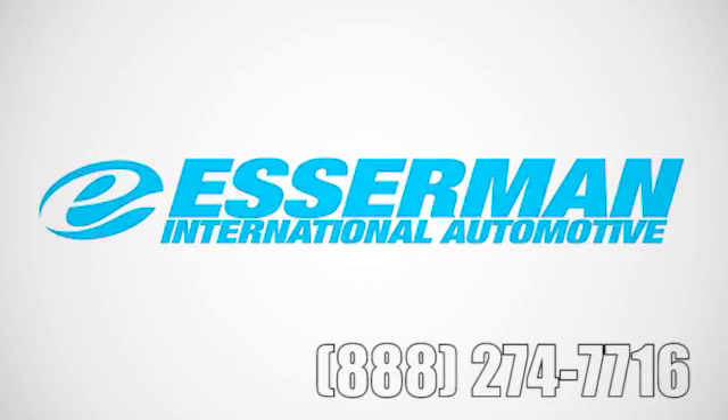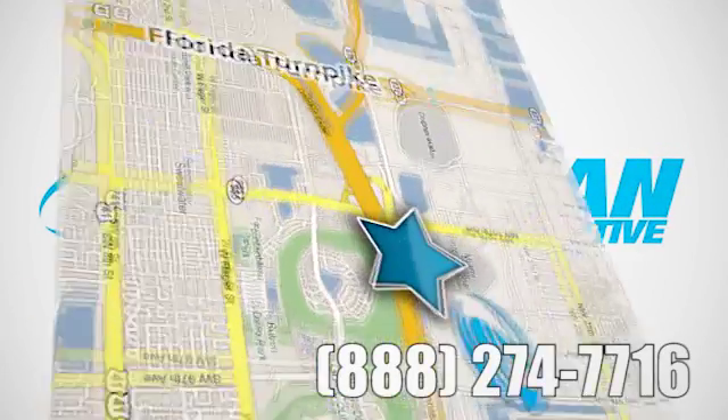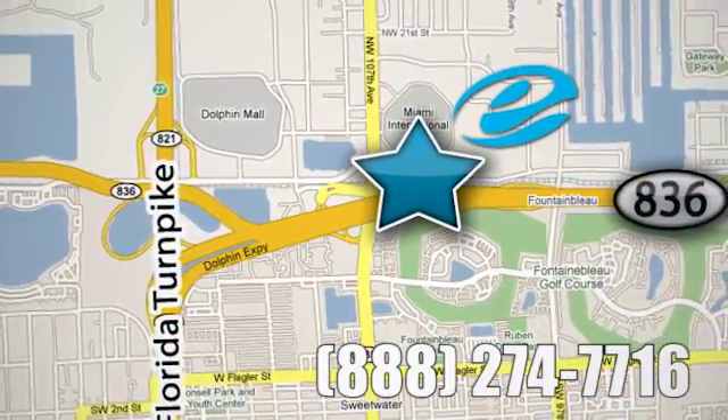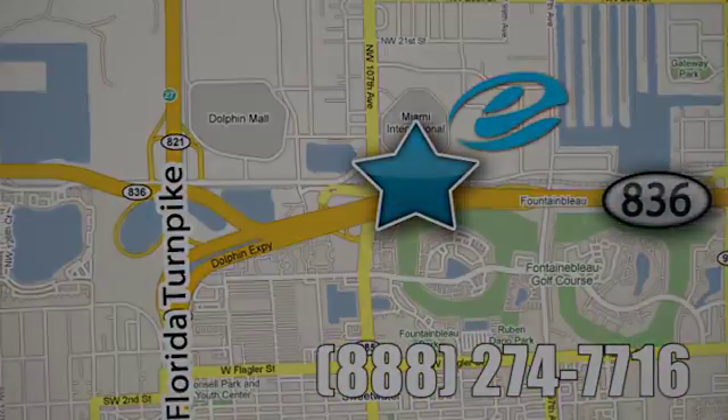Experience Esserman International today. We're conveniently located off Highway 836 and the Florida Turnpike in Miami. See you next week.